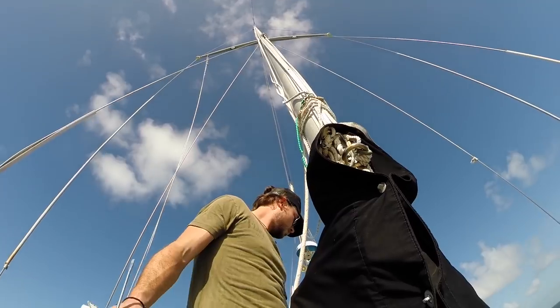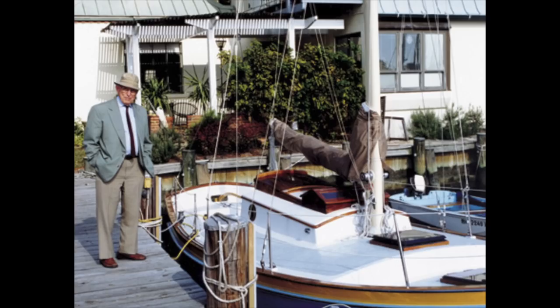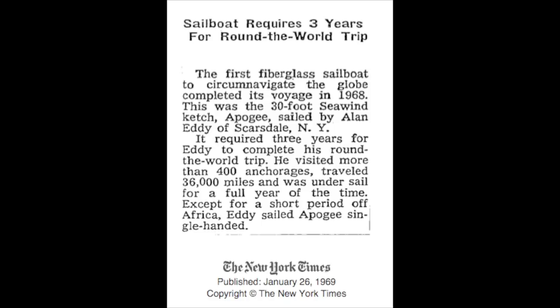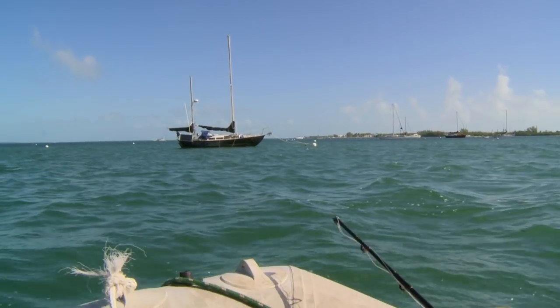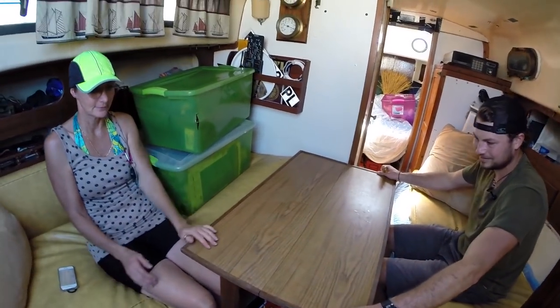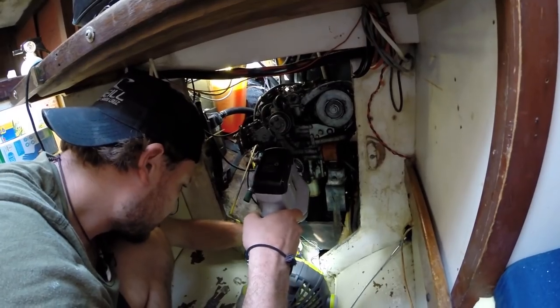I'm not going to lie, I was nervous. I just want to make sure I'm not getting into something that would cost me way more than it's worth to get it up and running. The Allied Boat Company constructed fiberglass boats in Catskill, New York from 1962 to 1981. The first was the Sea Wind 30, designed by Thomas Gilmore, destined to be the first fiberglass hull to circumnavigate the globe, achieved by Alan Eddy in 1963.